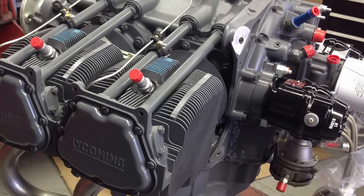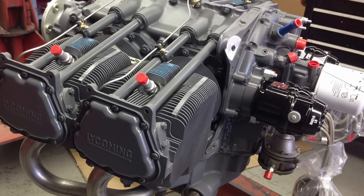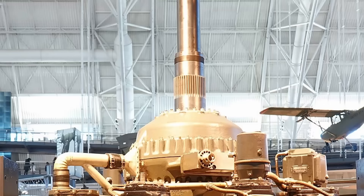I remember wondering when I learned that most general aviation aircraft were powered by either Continental or Lycoming engines — where were these manufacturers during World War II? Why weren't their P-51s powered by giant Lycomings? The answer to that question is long and complex, but for today's video, we are highlighting one of Lycoming's final attempts at creating the most hyper engine ever created, the XR-7755. That's 7,755 cubic inches.